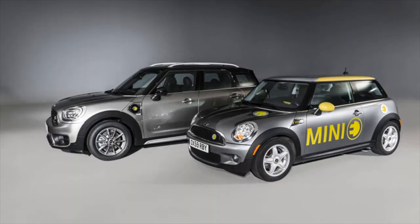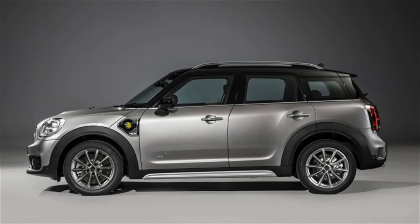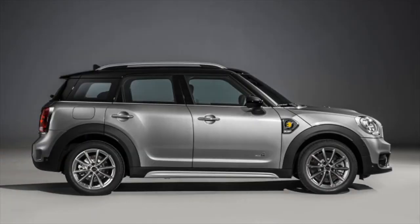Note that the range estimate is likely based on the more lenient European testing cycle; a US EPA rating will likely be 20-30% lower. The 2017 Mini Countryman goes on sale in the US in March 2017. Only the Cooper and Cooper S models will be available at that time, with the Cooper SE All4 plug-in hybrid following in June.